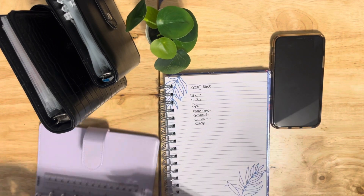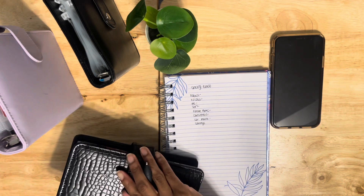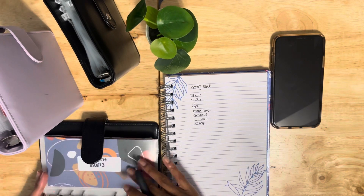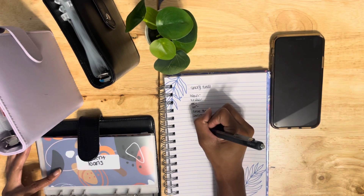This is my bill binder, but I put my student loans in here. It is part of my sinking funds because it's going to become a bill, but for now it's part of my sinking funds.